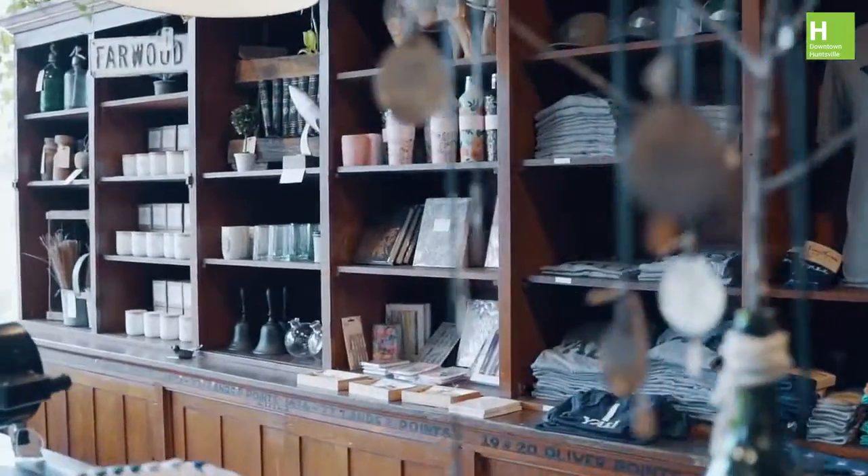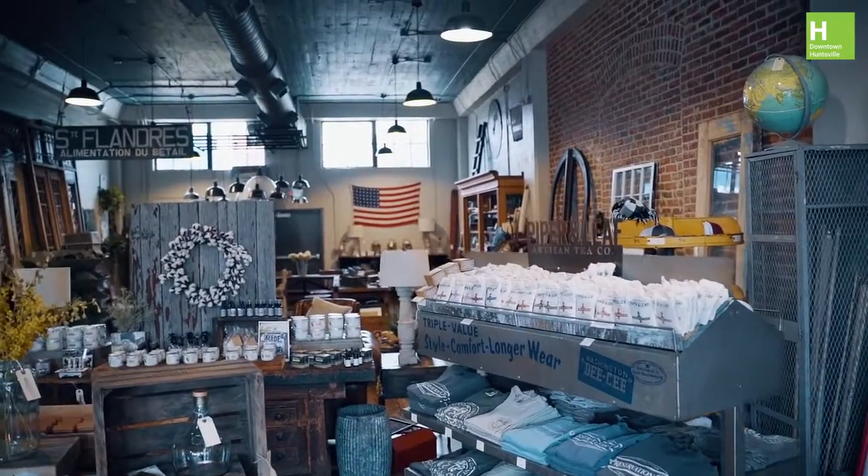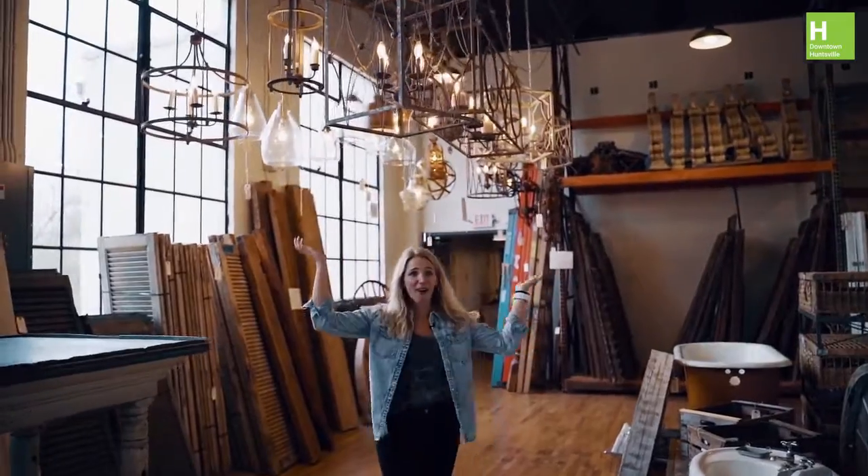If you're looking for great eclectic gifts, Preservation Company has it all. I want all of these.